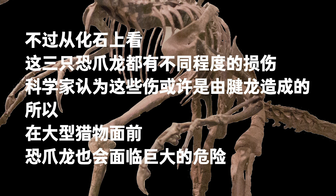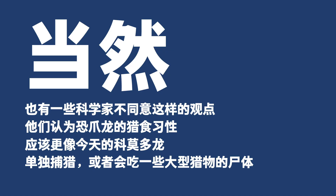The injury hinted that bigger prey posed great danger for Deinonychus. Naturally, other scientists disagree, arguing that Deinonychus' hunting habits were more similar to today's Komodo dragon — hunting alone or scavenging the carcasses of larger prey. The fossil with three of them and one Tenontosaurus may have formed when two of them fought for food against the third, a common scenario seen with Komodo dragons.